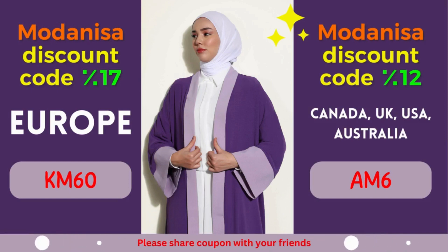Modanisa Coupon 1: 17% discount for European countries. Attention, European fashion lovers! Modanisa is extending a generous discount of 17% exclusively for European countries.